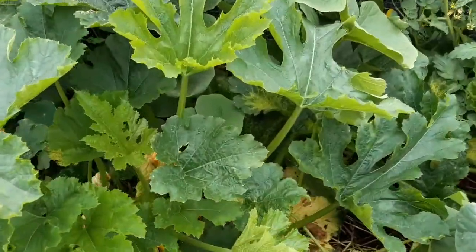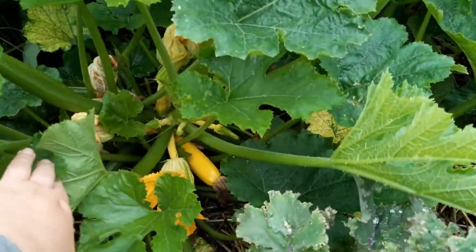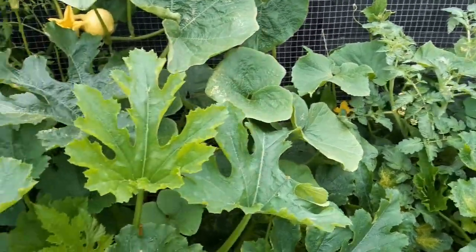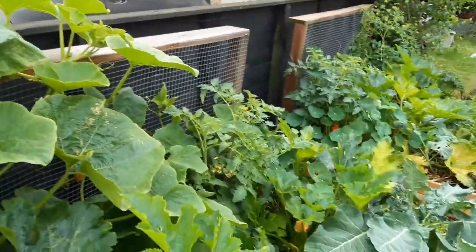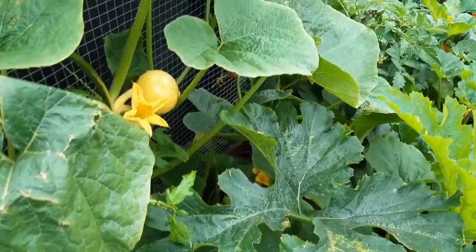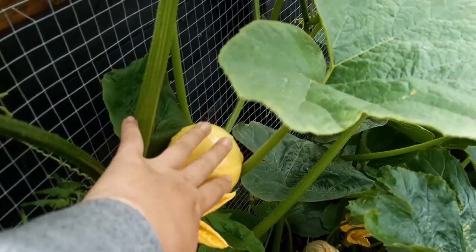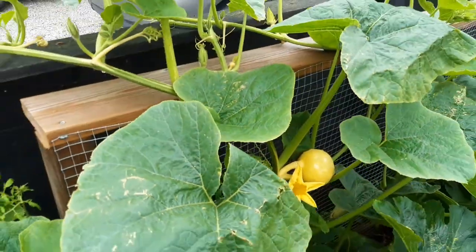We've also got yellow squash in here that's getting close to being ready to pick, a cucumber hidden in the back, a plum tomato, a beefsteak tomato, and a pumpkin. I also planted a watermelon in the middle but it got out-competed by all of this - totally fine, seeds were saved from a watermelon I had grown last year. This pumpkin is probably going to be our first one to get it together and harvest and eat.